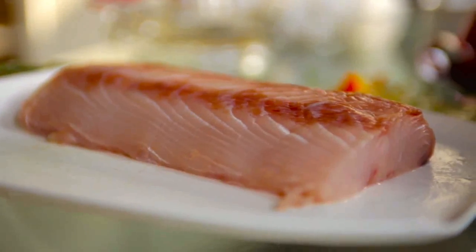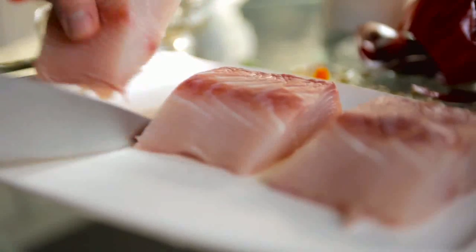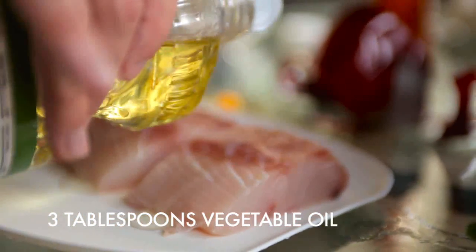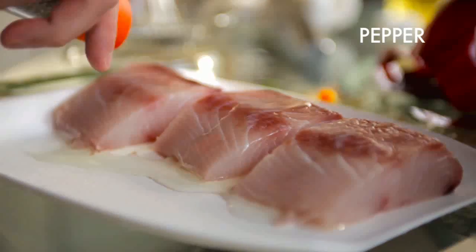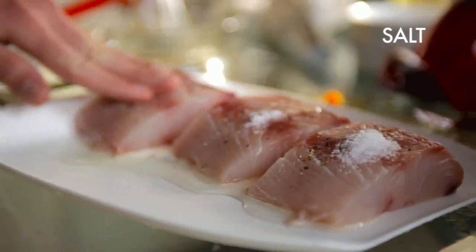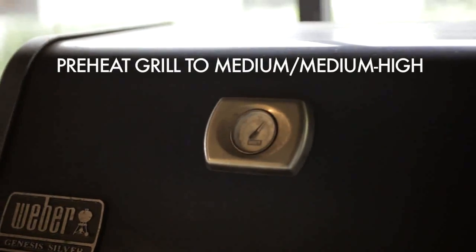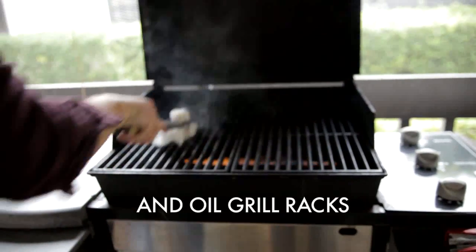Mahi-mahi is a really great fish for cooking because it's very forgiving. It's not really like tuna or salmon — it's got a very clean, smooth taste. I'd say it's most akin to swordfish if you've ever had that. But it doesn't have any of the fishy smell when you're making it. And it's also really great on the grill.